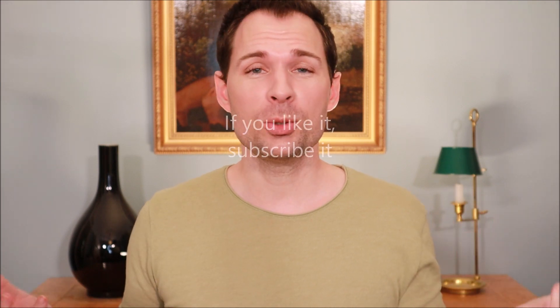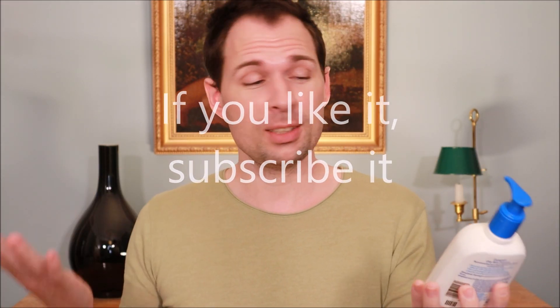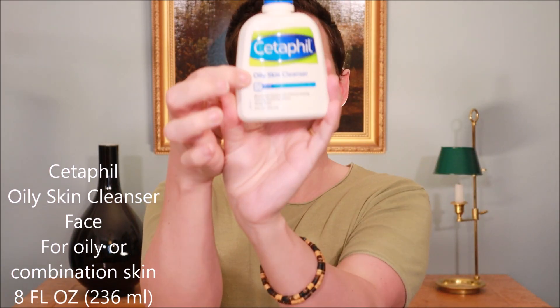Hello guys and welcome to my channel. My name is Jesper Offersen and today we are going to talk about a cleanser from Cetaphil. They say it is for oily skin, so it is an oily skin cleanser.